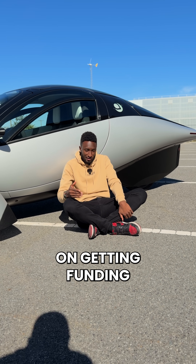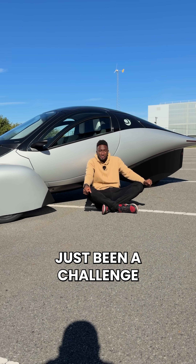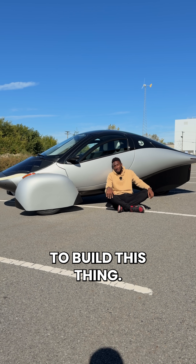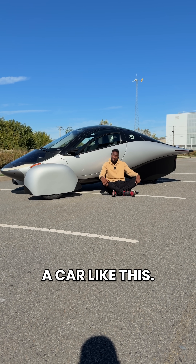See, this company, Aptera, has been working on getting funding for production for the better part of the last decade, and it's just been a challenge to get over the hill and actually get enough interest to build this thing. So let me know by subscribing if you would actually buy a car like this.